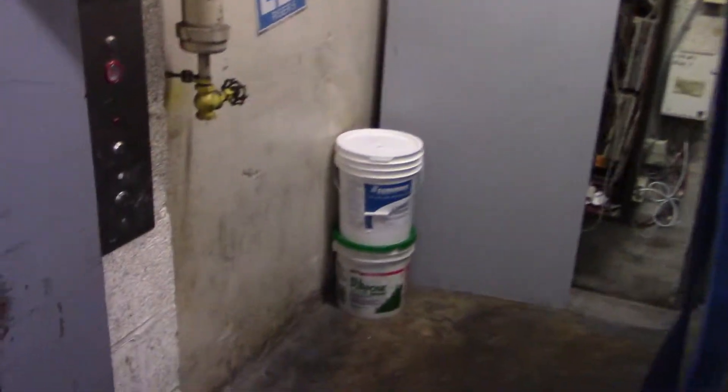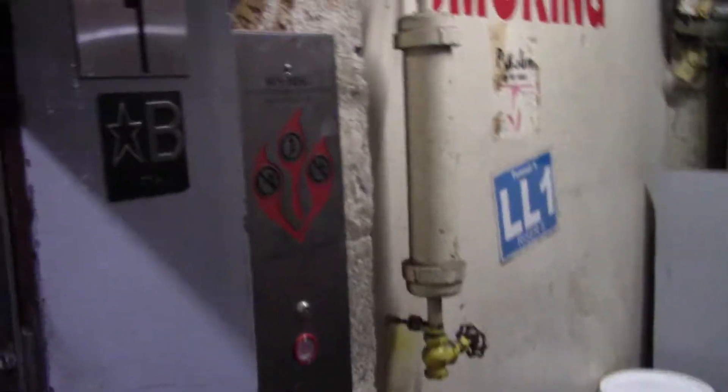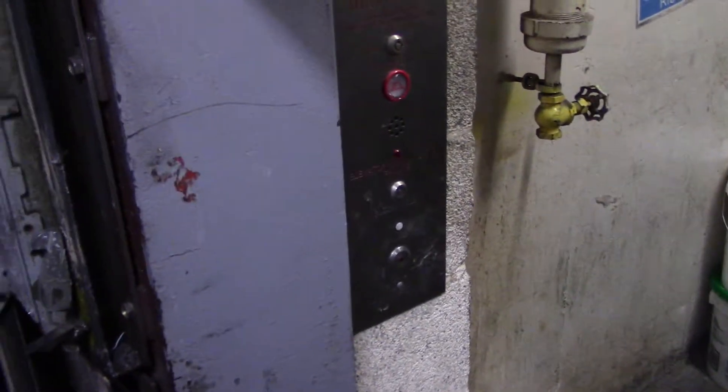Here's another freight elevator at Vendalman Mall. I had to bring this one downstairs because it was sitting open on the second floor. Look at where that call station is mounted — really strange.